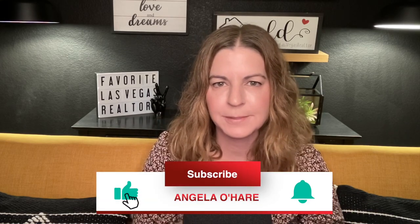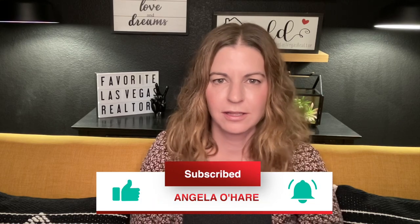Hey everyone, welcome back to my channel. I'm Angela O'Hare, your favorite Las Vegas realtor. Do me a favor — hit that like button, hit that subscribe button, because I talk a lot about Summerlin, Las Vegas real estate, and Las Vegas neighborhoods.